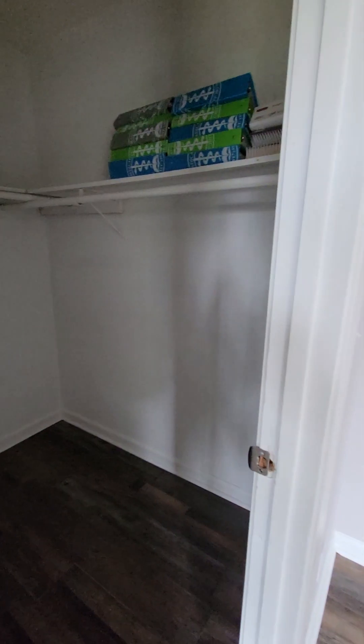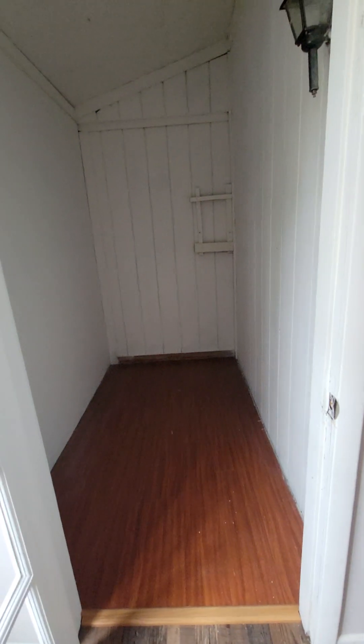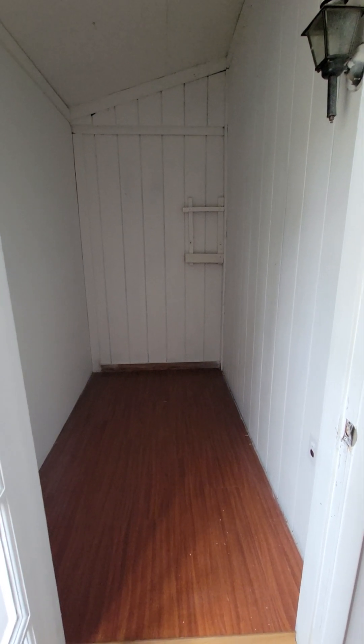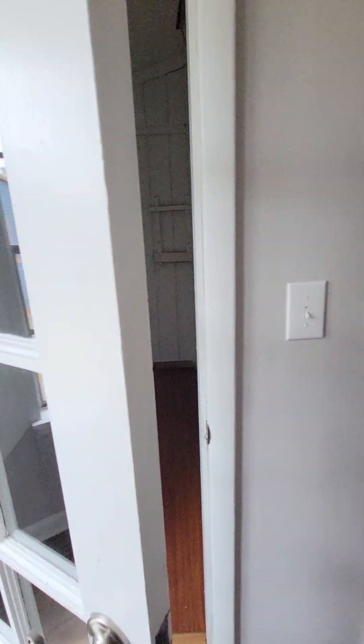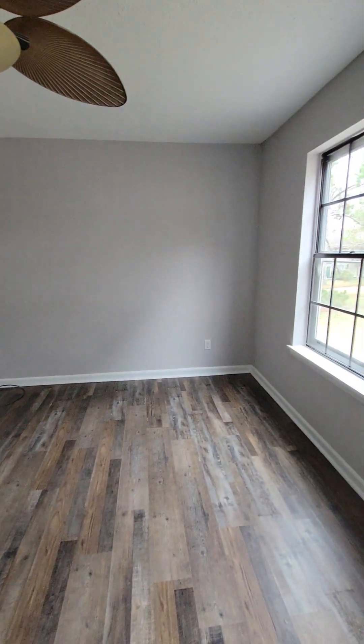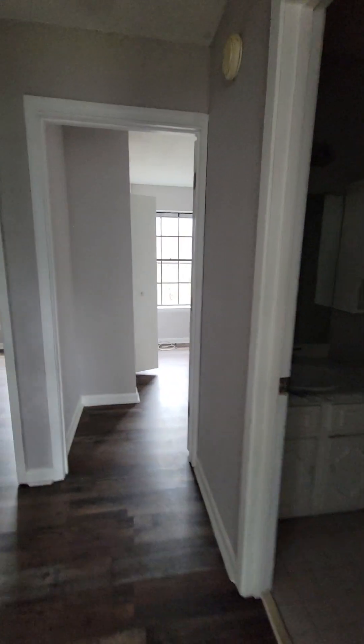The master bedroom has a walk-in closet and an extra little room. Normally this used to be exterior, like a balcony, so they closed it in so that you can have extra storage space or an office — whatever you want it to be.